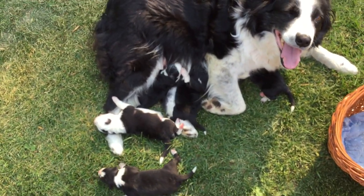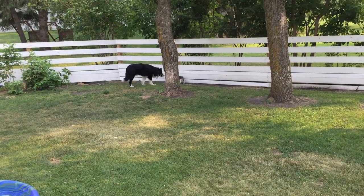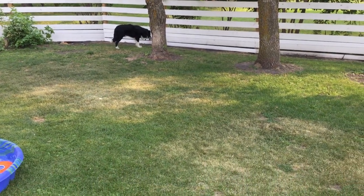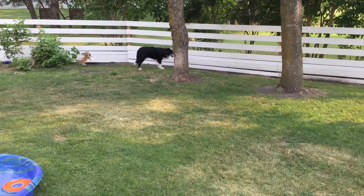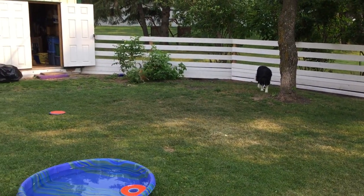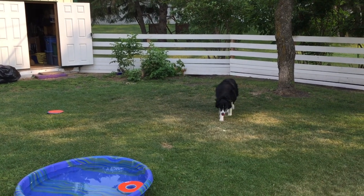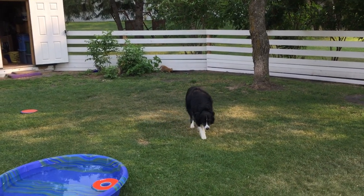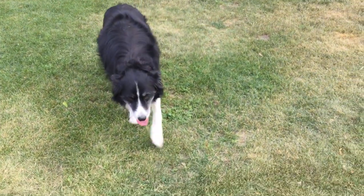Thank you for joining us today at wall2wall border collies. There's Dad over there herding the cats — got to herd kittens, keeping them all in line. And those two kittens there are for sale — you can see them too at wall2wall border collies on YouTube. Those kittens are for sale as well.